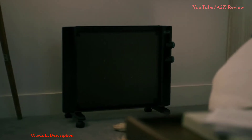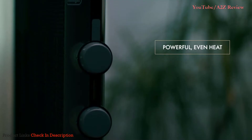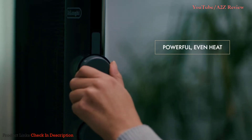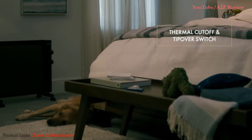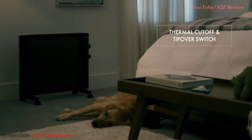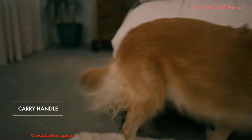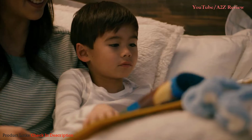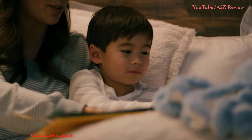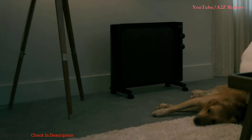Stay warm in style with the Mika Thermic Panel Heater from DeLonghi. With two heat settings and an adjustable thermostat, this heater makes it easy to customize your comfort. The thermal cutoff and internal tip-over switch provide added safety, while the integrated handle allows for simple transport. DeLonghi panel and convector heaters efficiently heat large rooms while fitting in with your decor. The slim, sleek design takes up minimal floor space, or it can be mounted up and out of the way. Style meets function with the Mika Thermic Panel Heater.